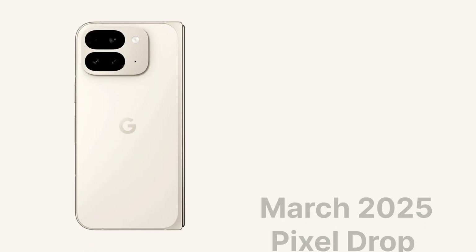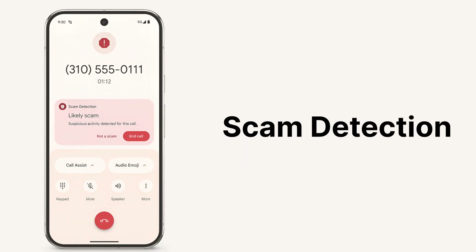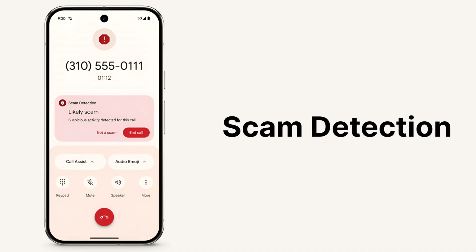Google just started rolling out the March 2025 Pixel Drop to Pixel phones, which has a ton of new features, starting with Scam Detection, which will use on-device AI to recognize when a caller is a scammer.